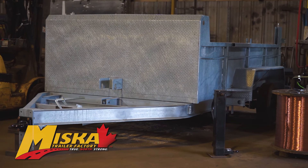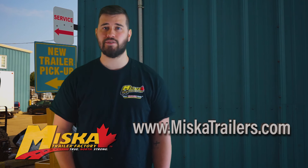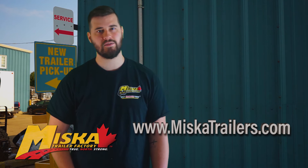Looking for an even tougher finish? Get your trailer hot dip galvanized and get the ultimate low maintenance finish. Whatever finish you select, your Miska trailer is covered by our industry-leading three-year warranty. To learn more about this trailer, head to MiskaTrailers.com or speak to a sales associate today.